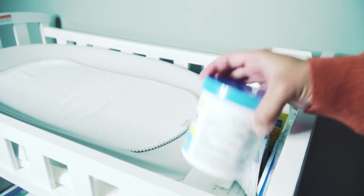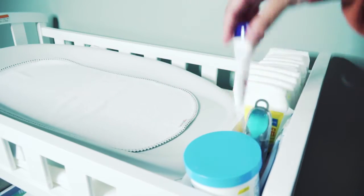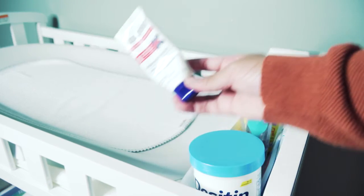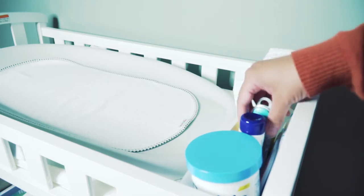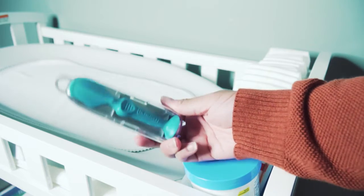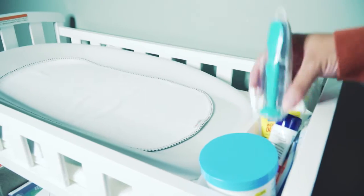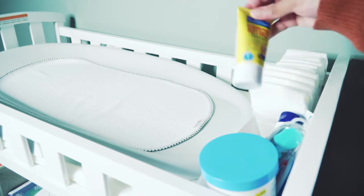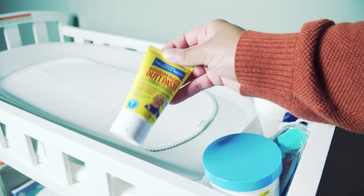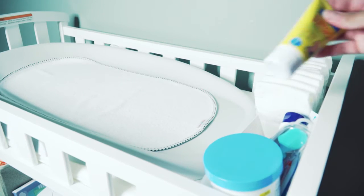Next I have a tray with the Desitin diaper cream and Aquaphor for whenever I need to put some on his skin during a change. I also have this diaper cream wand — it's super convenient so you don't make a mess applying the cream. And there's some Boudreaux's Butt Paste here too. I haven't had to use it yet because it's not my favorite — I don't love the smell — but it was gifted to me, so hey, free is free!